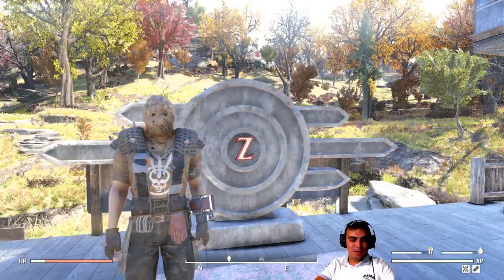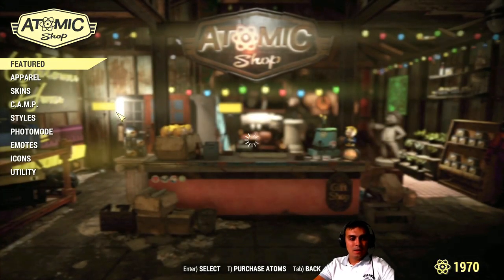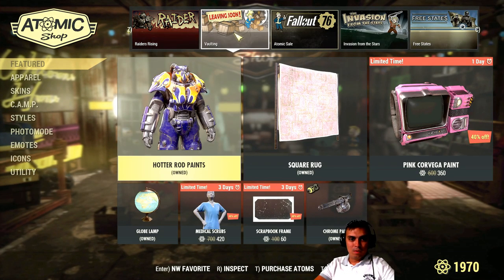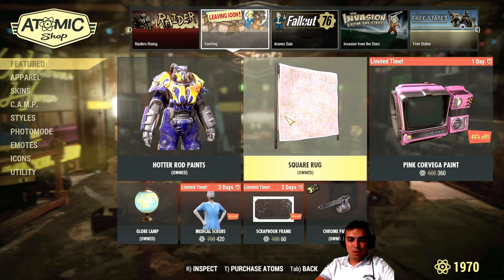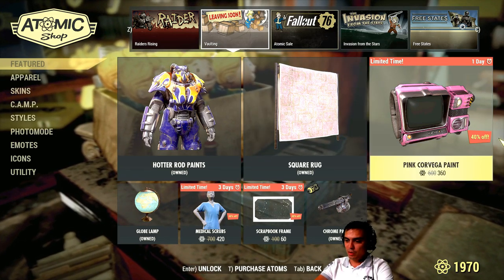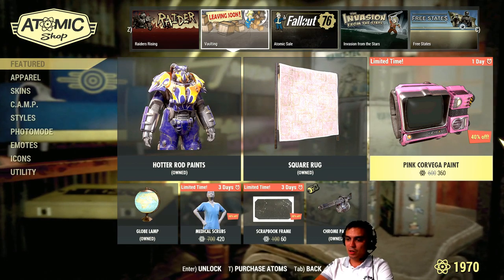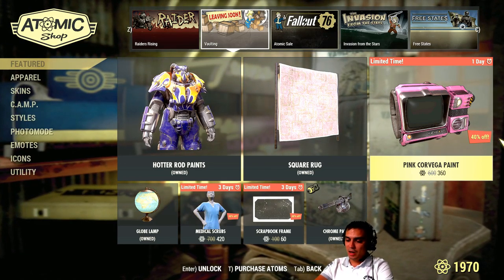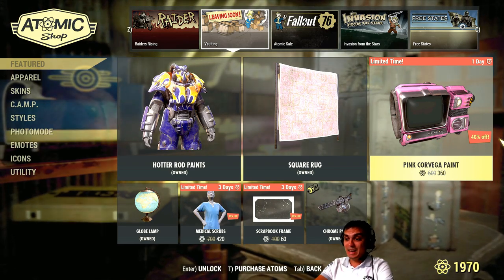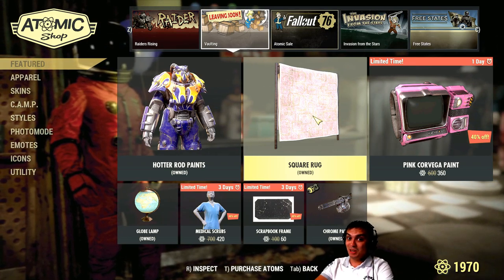Alright, so let's navigate to the Atom Shop. I believe there are two items according to what I know of. In the Living Zone, this is the Square Rug. And the Square Rug goes with a 40% discount. So it costed 300 Atoms, and it will cost you today for 180 Atoms. So you have the next 24 hours to claim it.